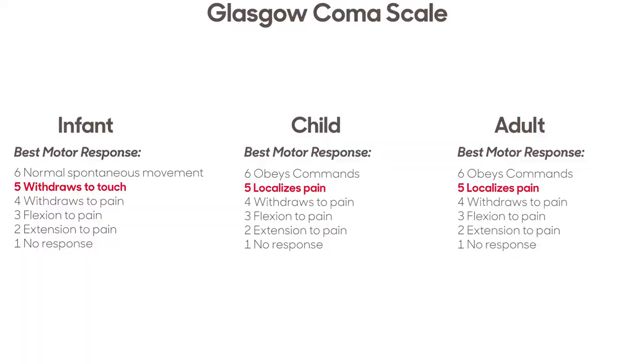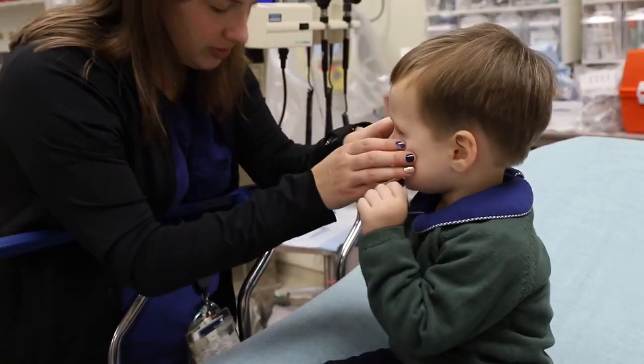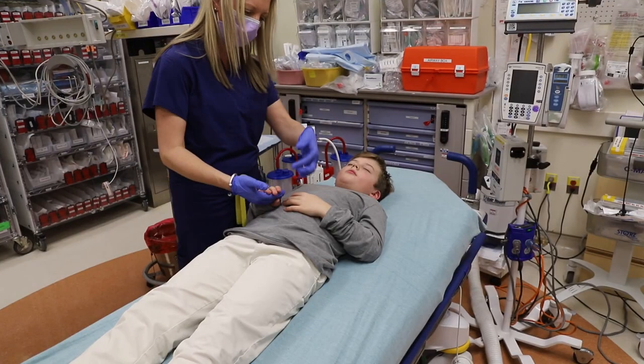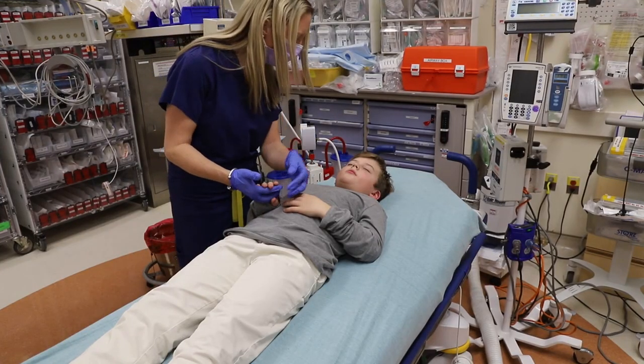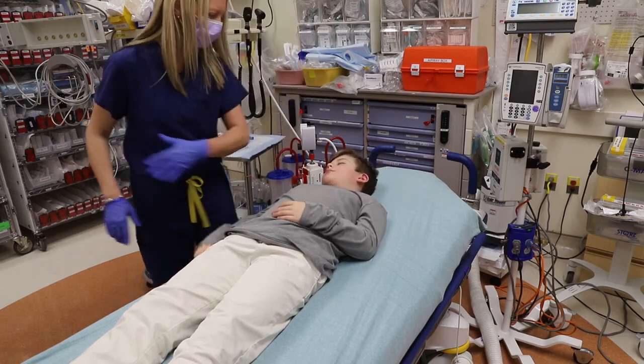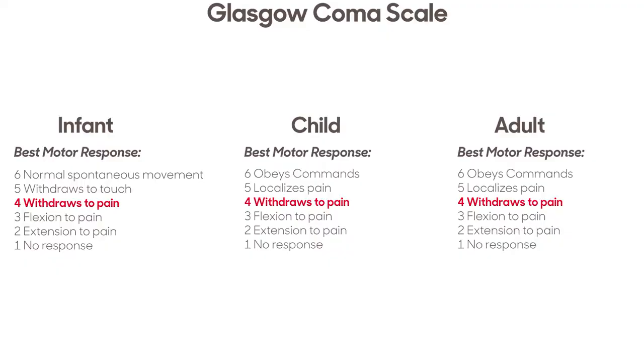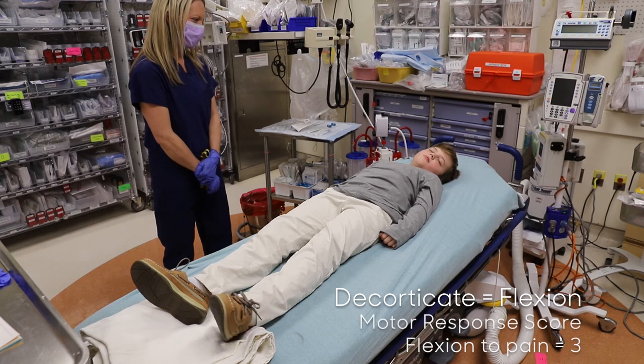For a motor score of 5, the infant withdraws to touch, whereas the child or adolescent localizes to pain. The infant will attempt to squirm away from touch. For the child or adolescent, localizing to pain is the ability to identify the location of the painful stimulus and attempt to stop it — often the patient will cross an upper extremity over the midline. Withdrawing to pain is a score of 4 in all age categories; this is the limbs pulling away from the site of painful stimuli.